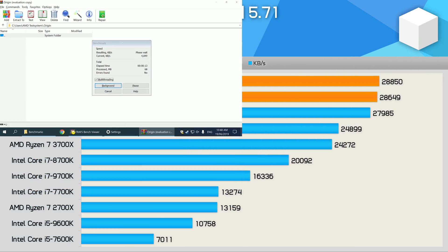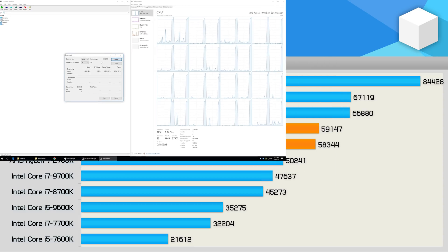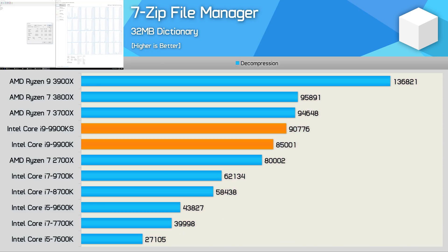We see just a 1% performance improvement over the 9900K when testing with WinRAR. Still, that does make the 9900KS the fastest mainstream platform desktop CPU, at least until the 3950X is released next month. In the 7-zip compression test, again just a 1% performance improvement. However, using the decompression test, we find the 9900KS is 7% faster than the original 9900K, though that still makes it 5% slower than the 3900X.